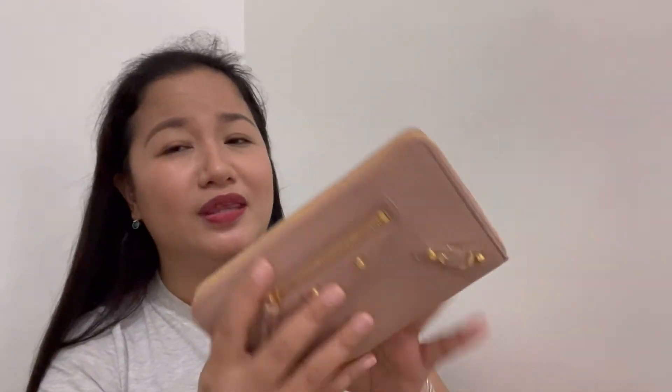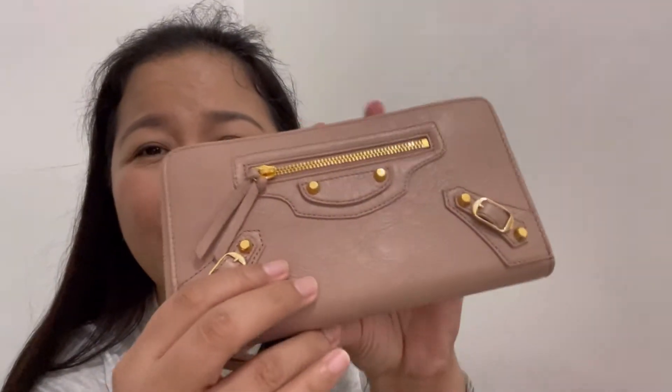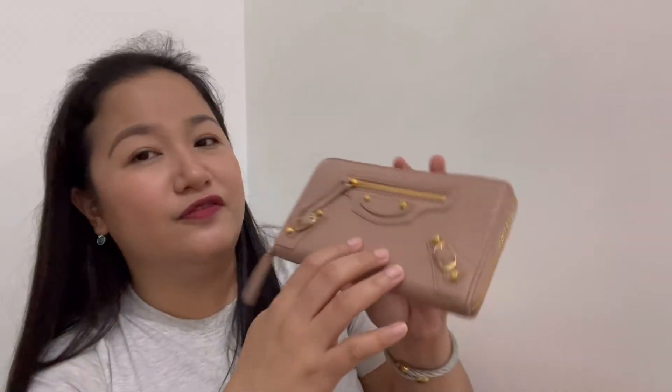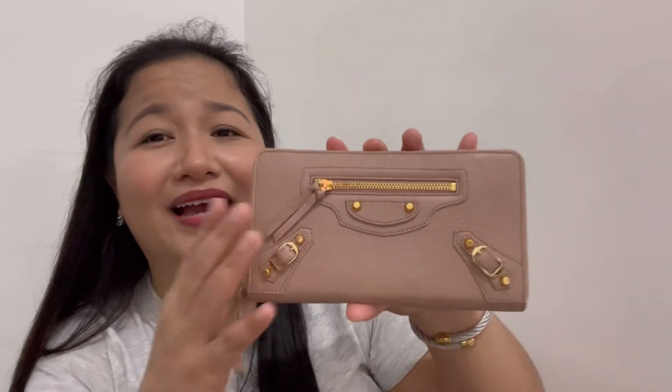Yung leather niya is smooth leather and natural finish. Tapos meron siyang mga ganyan — it looks like imperfections, pero hindi. Part talaga siya ng design, and it looks vintage para sa akin. Although, since natural finish yung leather niya, very low yung resistance niya or tolerance niya sa scratches. So I need to be extra careful when using this. Medyo hindi ako maalaga talaga — like, ilalagay ko lang doon and all that. So with this one, I need to be extra careful kasi baka ma-scratch, matusok ng kung ano-ano. E, bago ko pa naman siyang baby — siyempre, pag bago, kailangan mo ng alaga.